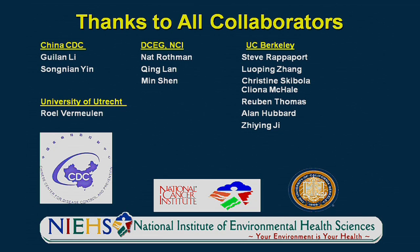I want to thank all our collaborators, especially those at the China CDC in Beijing — Guilan Li and Son Yan Yin — and colleagues at the NCI Division of Cancer Epidemiology and Genetics including Nat Rothman, Qing Lan, Min Shen and many others. My colleagues at UC Berkeley, especially Steve Rapoport, Lu Ping Zhang, and Chris Skibola. Lab work was done largely by Cleona McHale and Xi Ying Ji. Statistician colleagues Ruben Thomas and Alan Hubbard, and Rulva Muhlen from the University of Utrecht who was instrumental in exposure assessment for benzene and formaldehyde-exposed workers. I also thank the National Cancer Institute and the National Institute of Environmental Health Sciences, which through the Superfund Research Program has funded this work. Thank you very much.